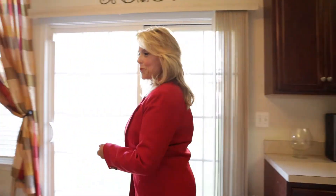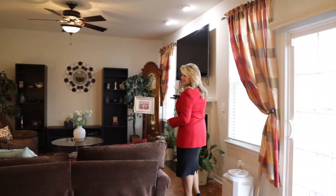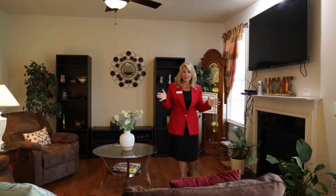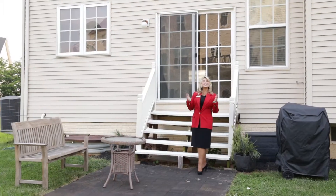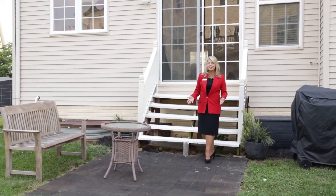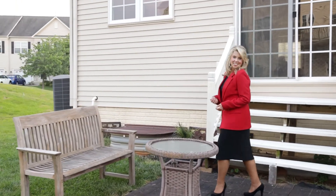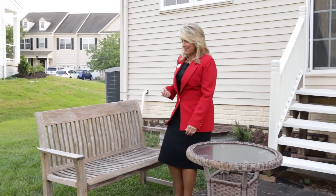Let's go into the family room area. We have recessed lighting and this really nice gas fireplace — propane gas. Let's take a look at the patio. There's a nice patio in the backyard. The owner has it set up for grilling and chilling, with nice areas to sit and enjoy the evening or your neighbors.